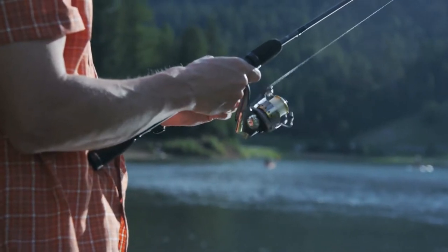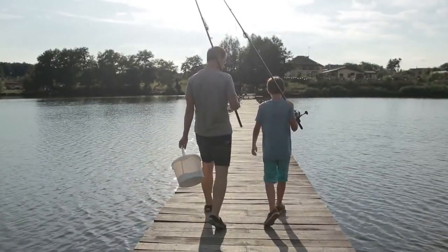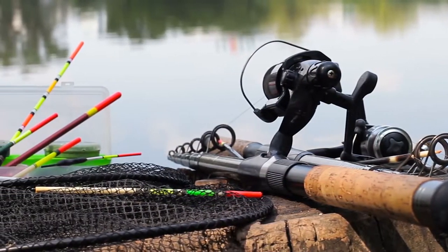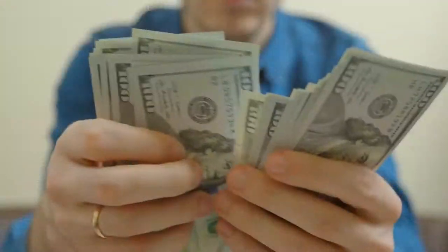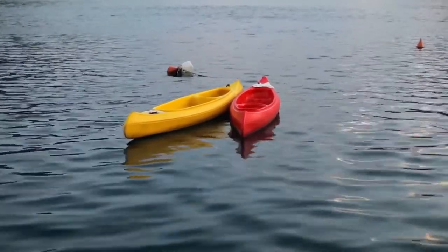Hello everyone! Fishing can be such a fulfilling experience. It's a great way to relax, have fun, and bond with loved ones. But fishing equipment can be expensive, especially kayaks. Normal ones can cost a lot of money, which is where inflatable kayaks come into action.